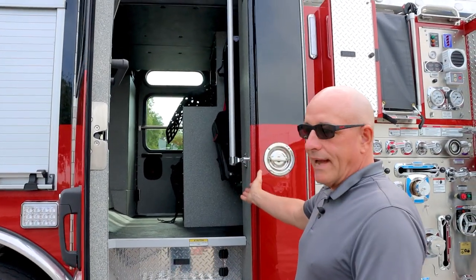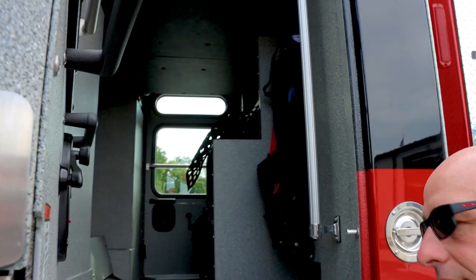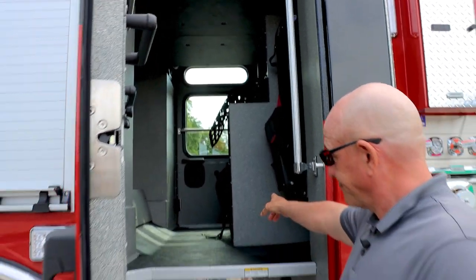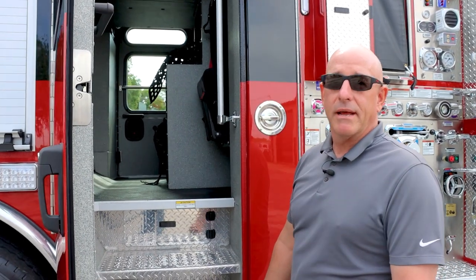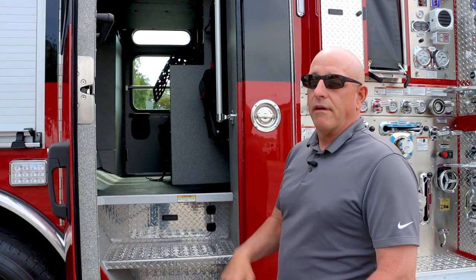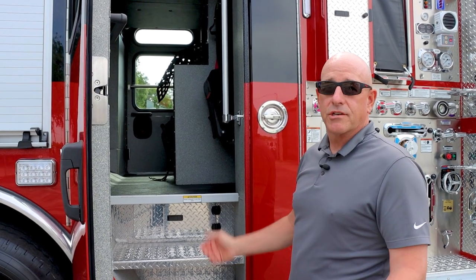The seats, we picked these special. They're fold-down seats — more room to get in and out. This custom-built cabinet here is mostly for our EMS equipment. We have it in one of our other vehicles and the guys love it. It's great for storage.